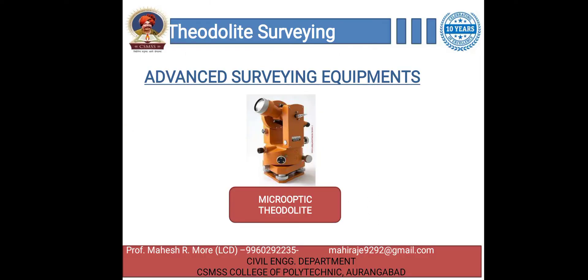The micro-optic theodolite has an optical system built during manufacturing. This optical system facilitates reading of both horizontal and vertical angles precisely. The least count of these theodolites is usually one second. It is a recent development in surveying instruments which gives one second accuracy in measuring angles.